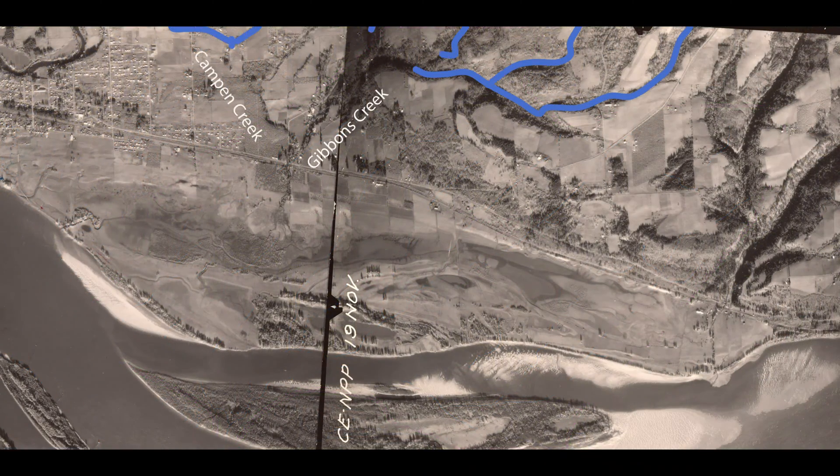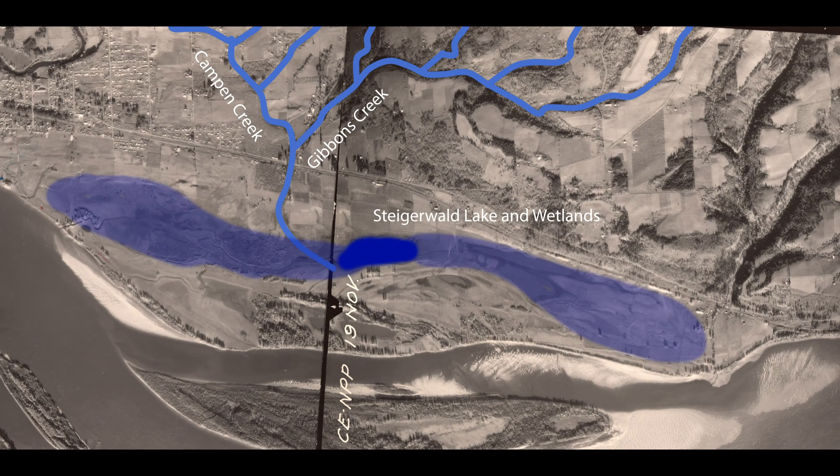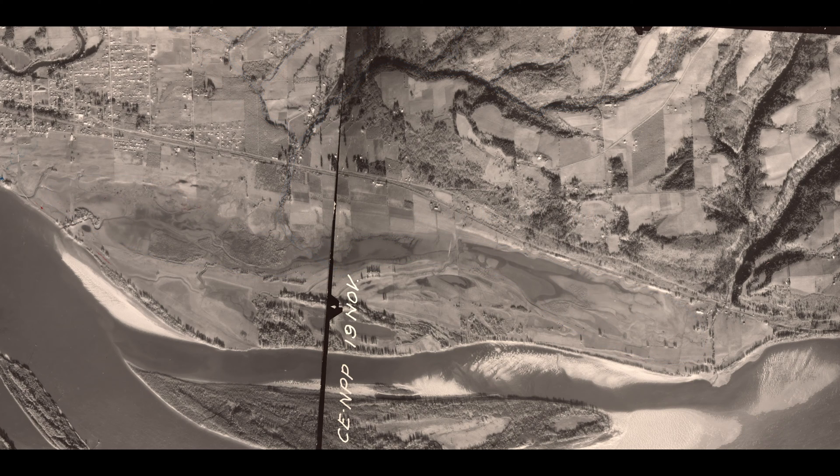In the past, the creek flowed out of the hills to the flat ground south of SR-14, where it emptied into Steigerwald Lake and other wetlands. But in the 1960s, the U.S. Army Corps of Engineers constructed the Washougal levee system, which prevented the Columbia River from flooding the site.